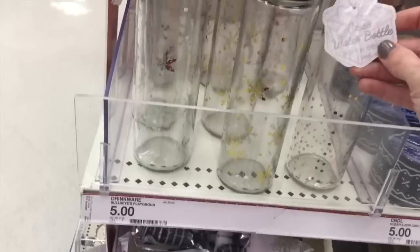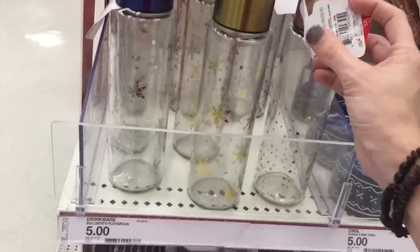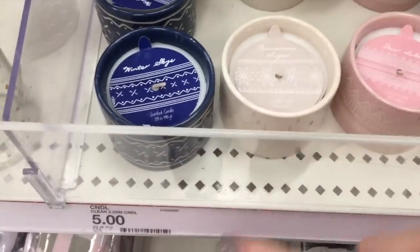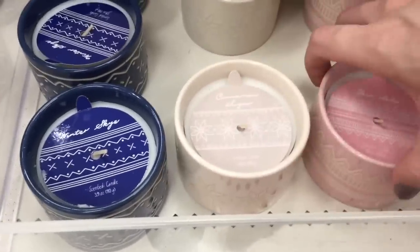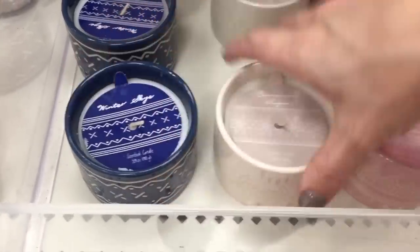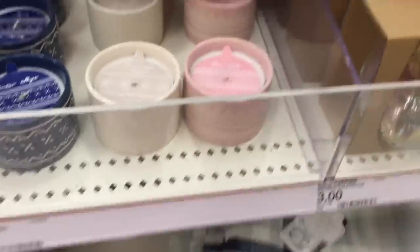Drinkware — a glass water bottle for all of our VSCO girls out there, $5. Love it, love the little detail on it. More candles, again $5. They're pretty and everything but the candle scent just doesn't hold up — but for a gift, the presentation is very nice.